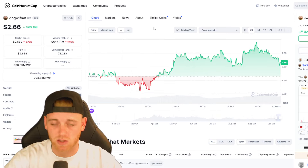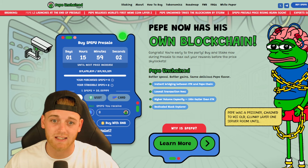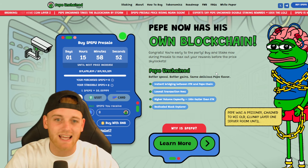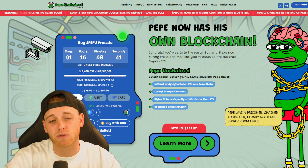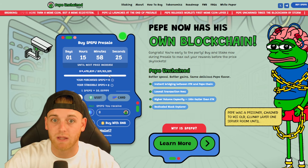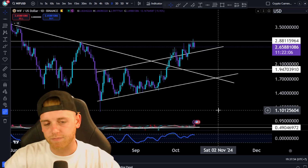Before we do that, I want to talk about an interesting early access project I've jumped into. Full disclosure — I am fully invested in this pre-sale. It's a layer two protocol built on Ethereum called Pepe Unchained, which means Pepe will have its own blockchain for meme coins to be built on. They've raised $19.6 million in this pre-sale — a heavily backed project with huge potential. Features include lower transaction fees than Ethereum, higher volume capacity, and their own dedicated blockchain explorer like Etherscan or SolScan but for the Pepe network. Links are in the description.